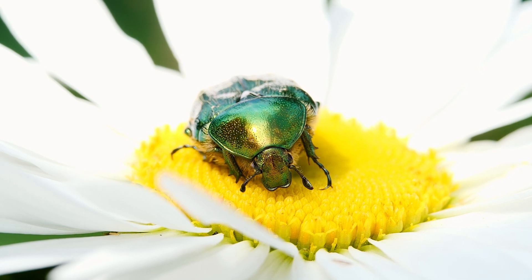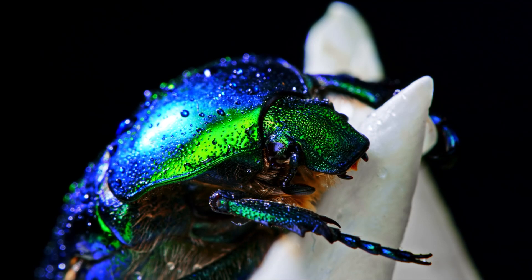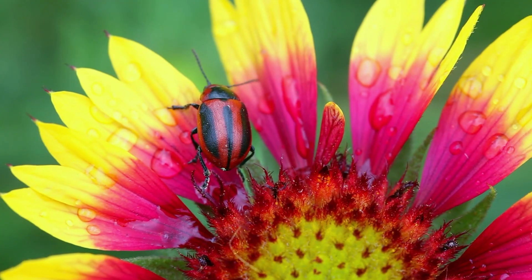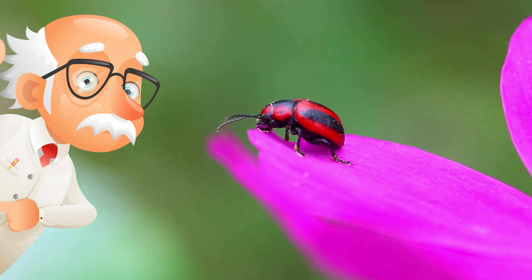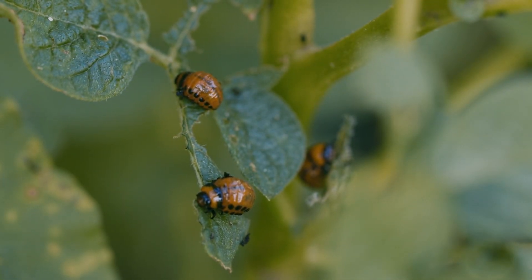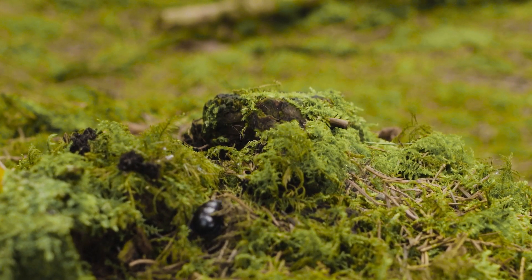Beetles are the most diverse group of organisms in the world. Like a rainbow, they also come in lots of different colors. Scientists believe that 150 million years ago, beetles were probably the first pollinators. They would have crawled in and out of prehistoric flowering plants.